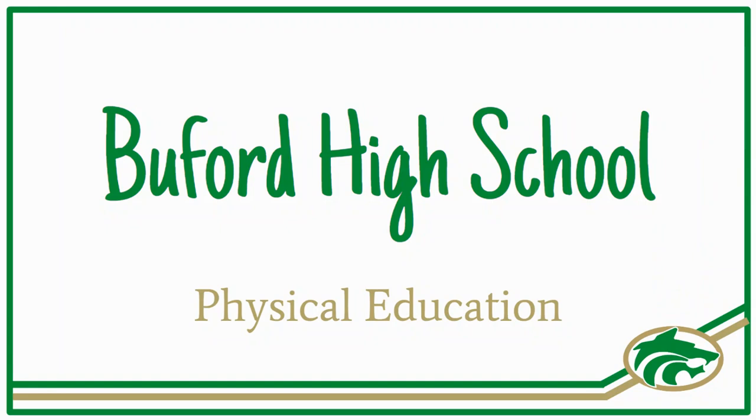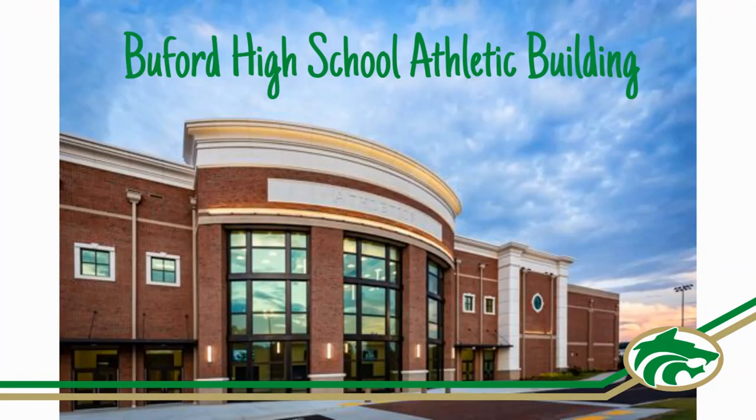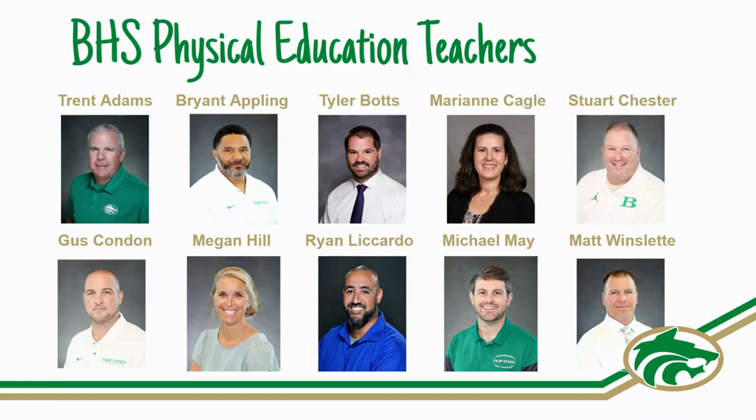Hello and welcome to the Beaufort High School Physical Education Department. All PE classes take place in the Beaufort High School Athletic Building. Your PE teachers are excited to begin another school year and we're here to help. Please email us if you have any questions.